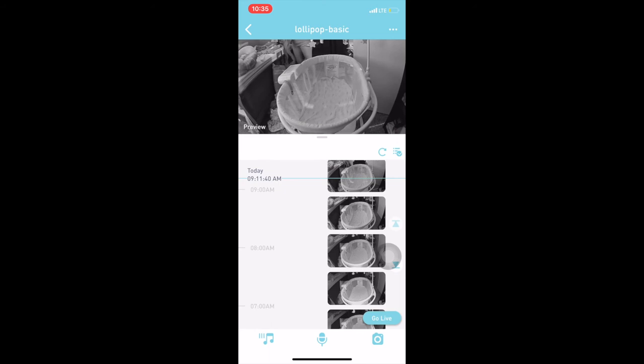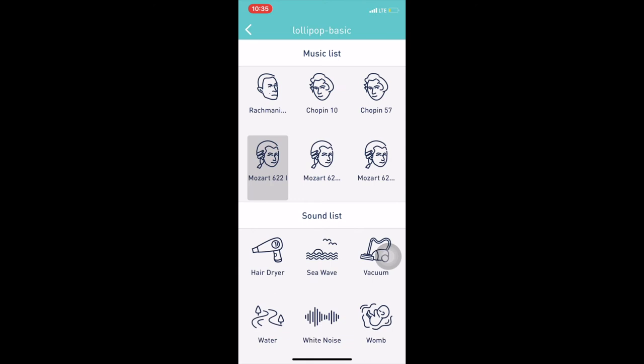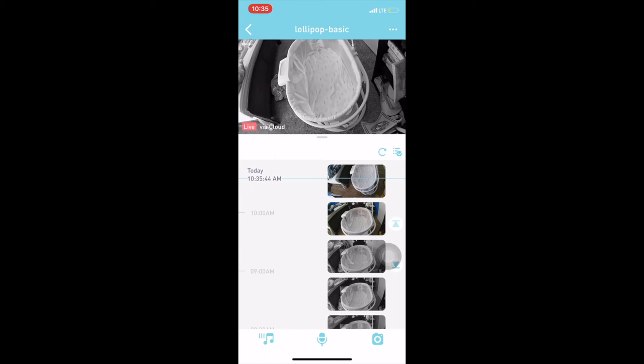To use the app, you download the Lollipop app and you can scroll through your notifications and videos from the night. You can check crying detection, noise, air quality, temperature, humidity — it really shows a lot. This is just an example of me watching Kason one day — sometimes it's in day mode and sometimes in night mode.